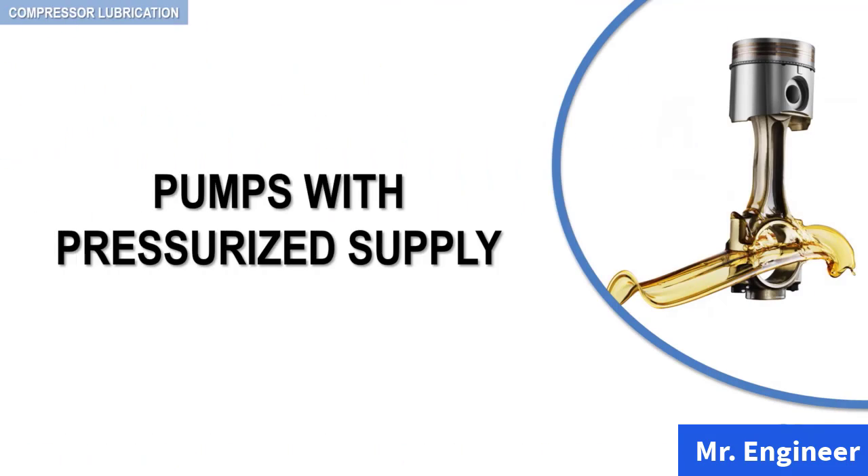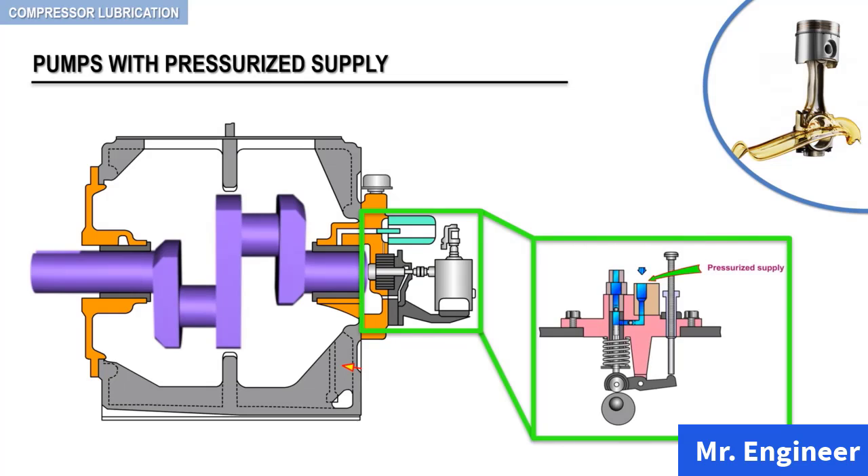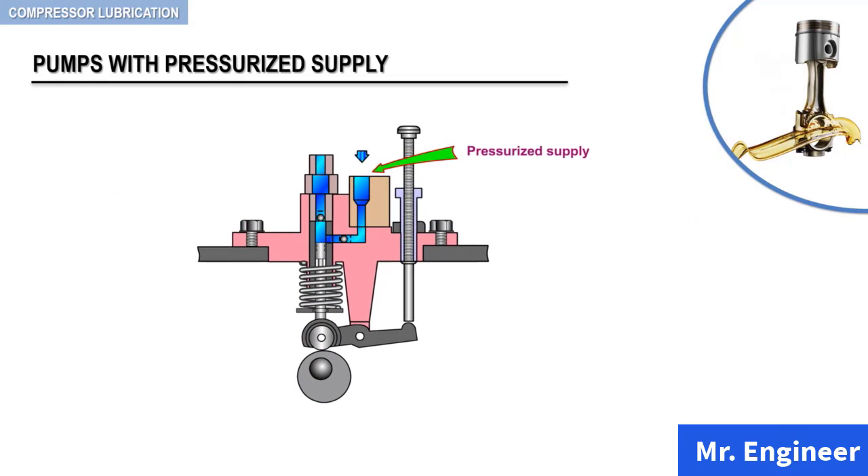In this video, we will shift our attention to the second type of lubricating system: pumps with pressurized supply. A pump with a pressurized supply operates on a principle similar to the pump with sight glass seen in the previous video. The only exception is that the supply of lubricant to the pump is by means of a pressurized supply.